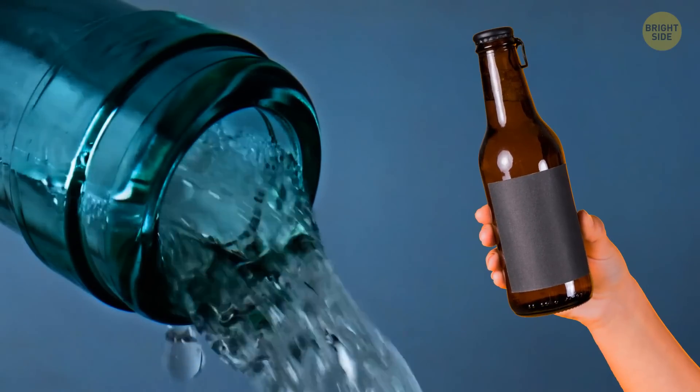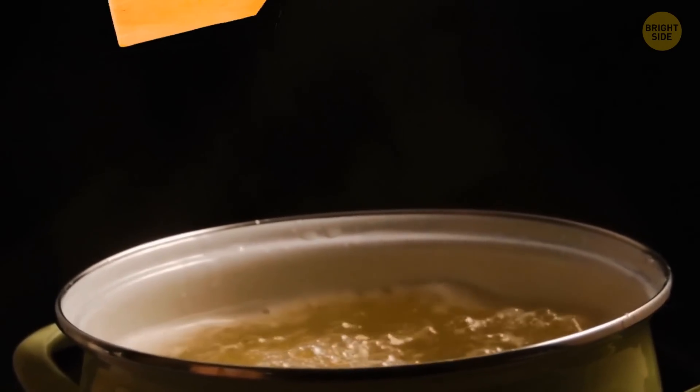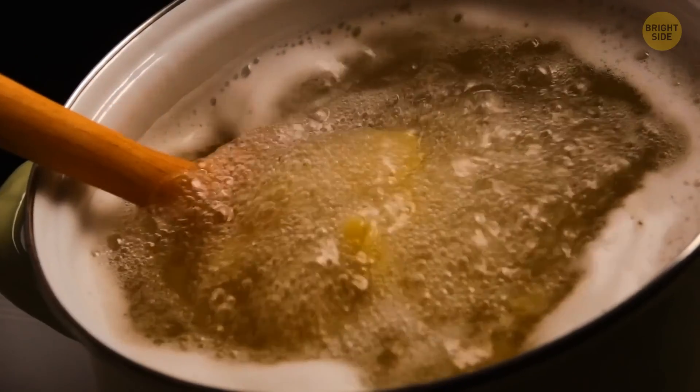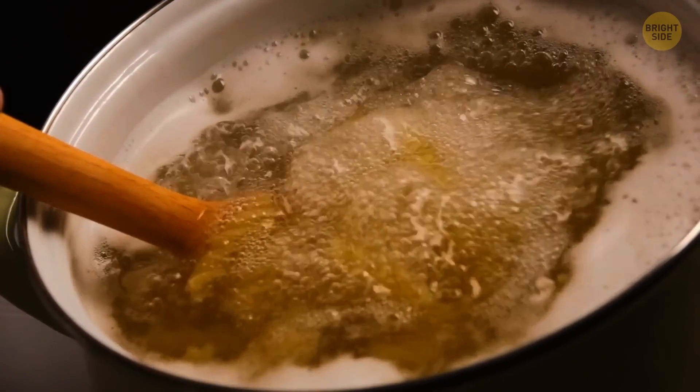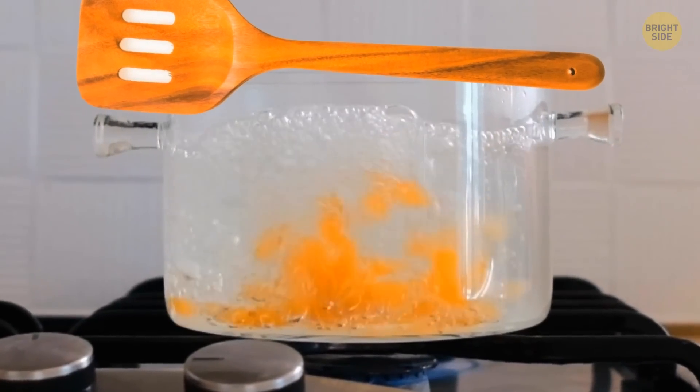Bottles have long necks so that your drink stays cool longer. Hold the neck, not the bottle itself, and your drink won't warm up. Place a wooden spoon across the top of a pot with pasta — it'll prevent the bubbles from escaping. Once they touch the spoon's water-repelling surface, they'll immediately retreat back into the pot.